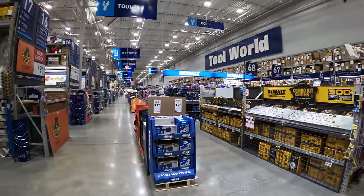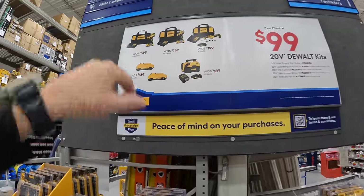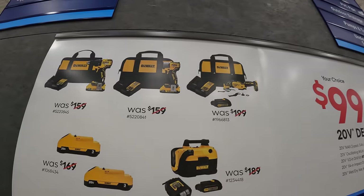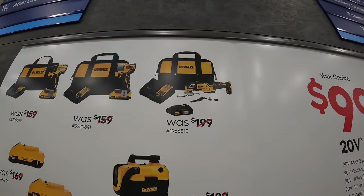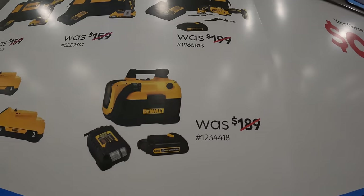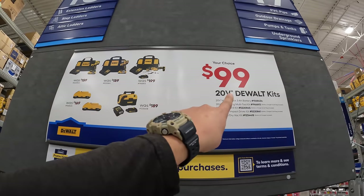DeWalt has a $99 your choice deal with five options. The first is the half-inch brushless drill driver kit at an original price of $159, with a 2 amp hour battery, charger, and bag. Or the DCF840 impact driver with a 2 amp hour battery, charger, and bag. Or the XR oscillating multi-tool kit with blades, accessories, and a 1.5 amp hour battery, charger, and bag. Also available: a vacuum with slide-on charger and 1.5 amp hour battery, or two 3 amp hour batteries with 21700 cells — all $99 your choice.